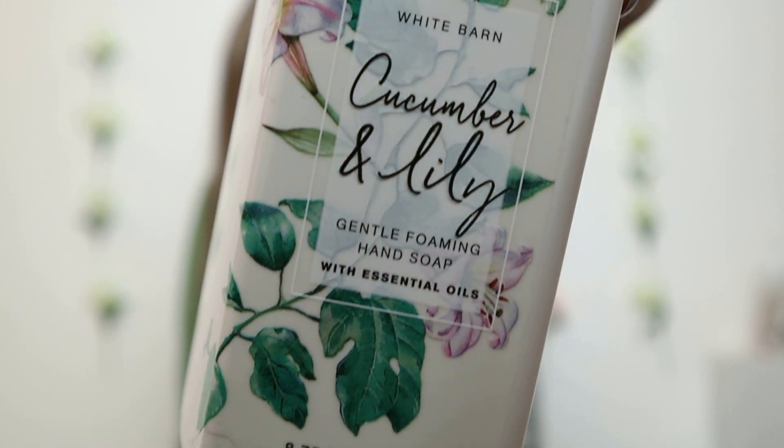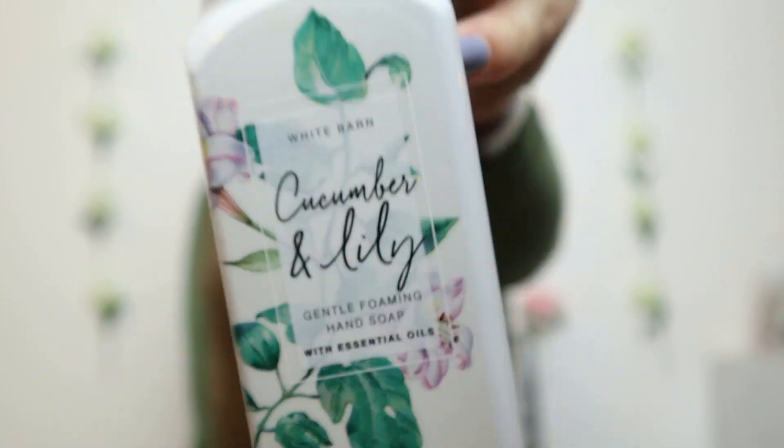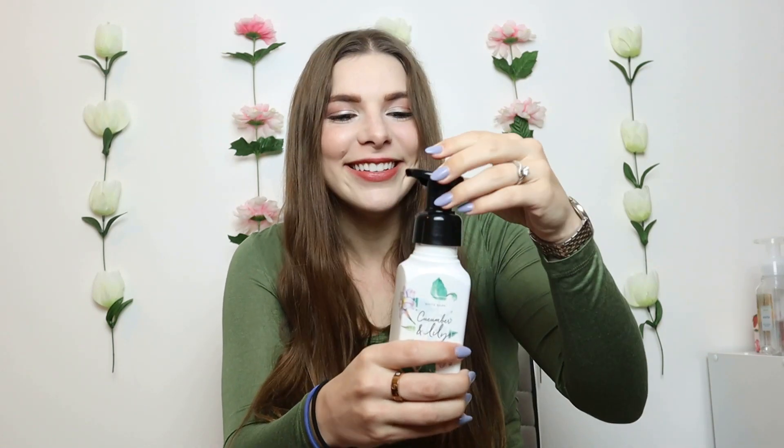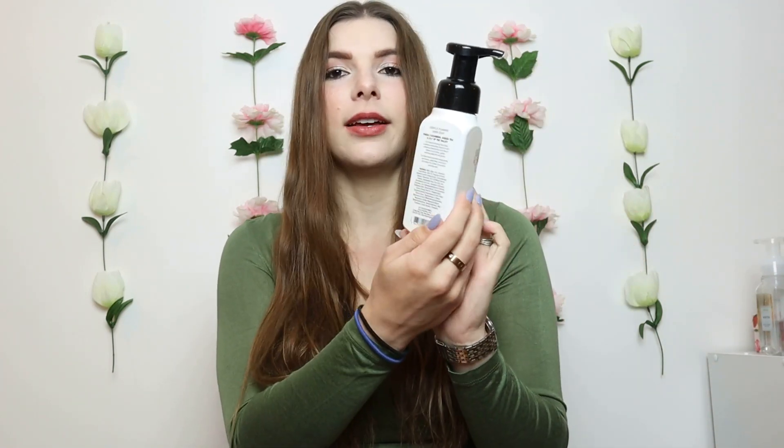The first one I'm sharing is Cucumber and Lily. This is one that is specifically really good for soap — it's just a very fresh, clean, and soapy scent. It definitely smells like you just got out of the shower. It has fresh cucumber, green tea, and lily of the valley, so it's got those floral notes in there too. I would put this out with my spring items. It's got pretty white packaging and it's just a really clean, good scent.